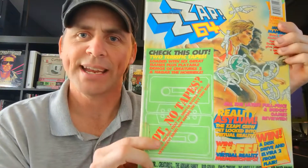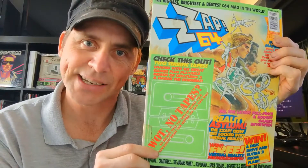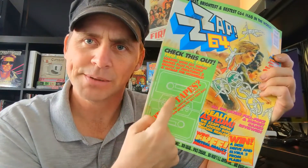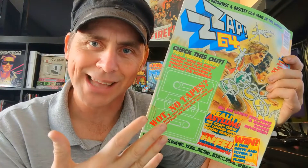If you're unfamiliar with the Zapp 64 name, it was a really, really popular UK gaming magazine for the Commodore 64 in the 80s and early 90s. This is one of my old issues from about 1992 or so. Look, it had double tapes — double tape demos. How cool is that?